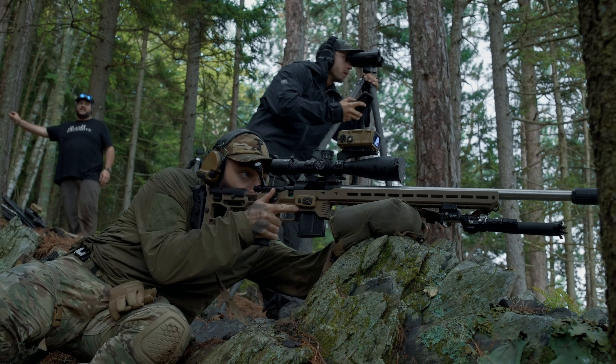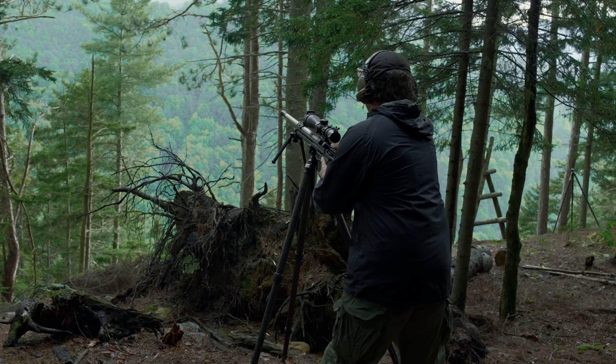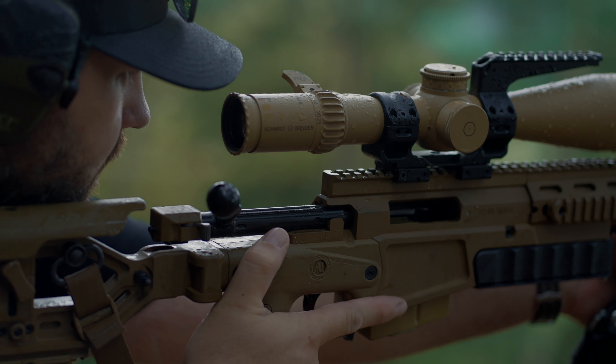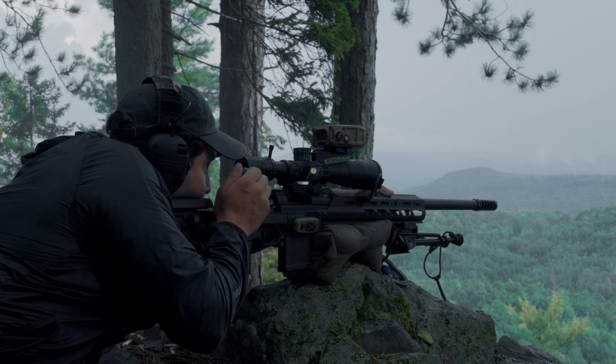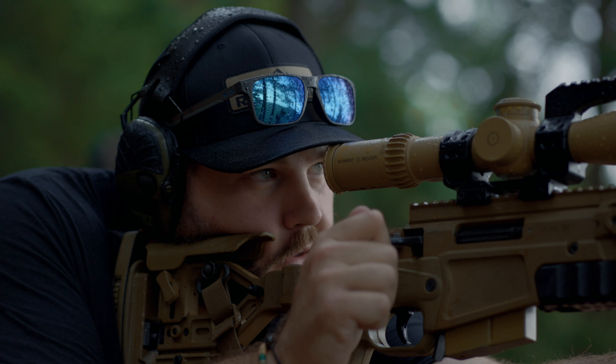Yeah guys, this is a lot of fun — it's been a long time coming bringing you guys this video. Why don't you come see us up on the mountain? This is our most popular course we offer at Ridgeline Defense, and we wanted to offer you this highlight reel to give you guys a glimpse into what you can expect. If you have any more questions or need more information on this course, go to RidgelineDefense.com.